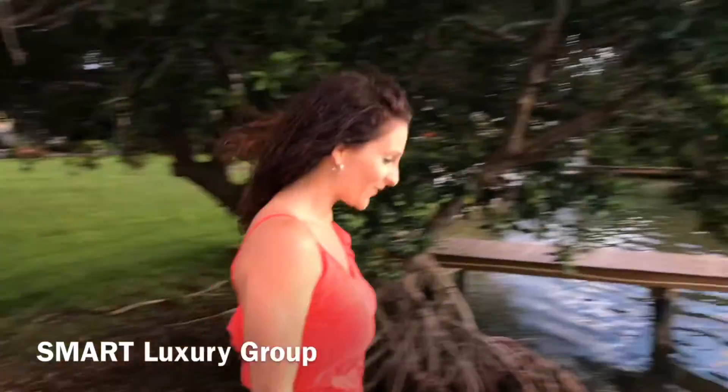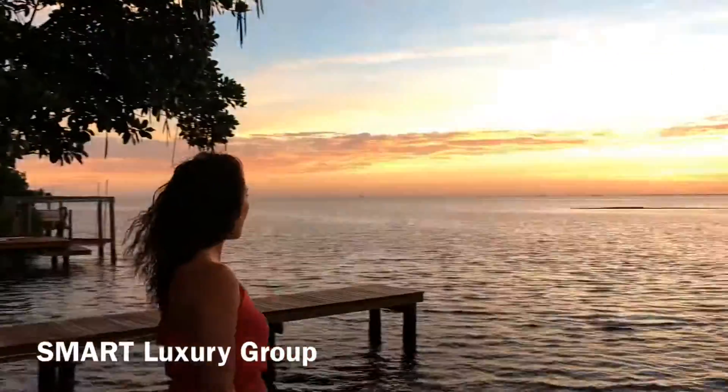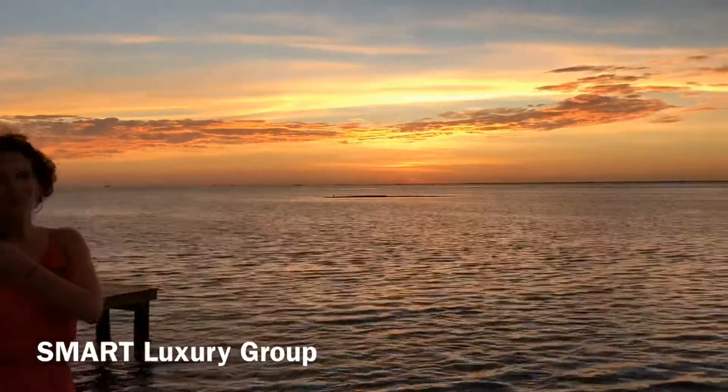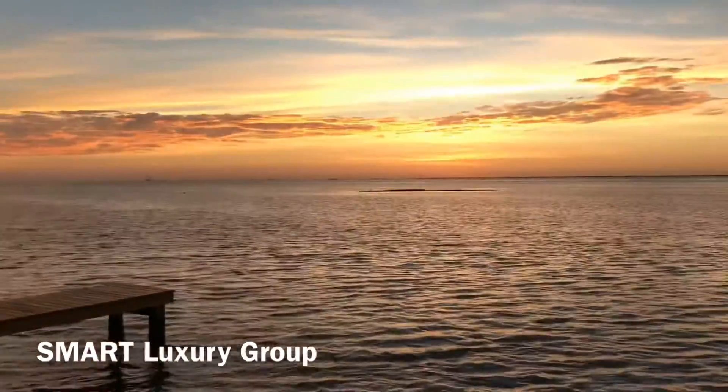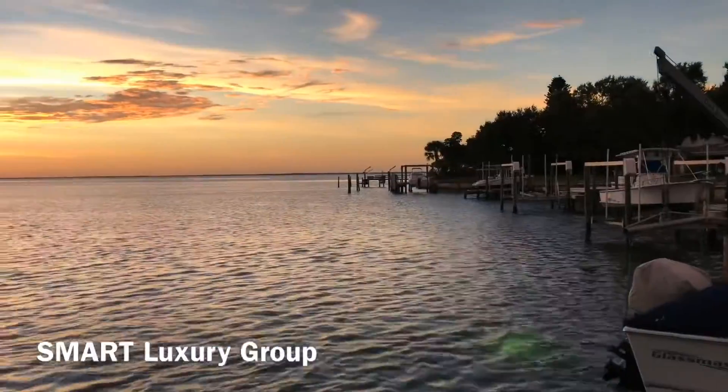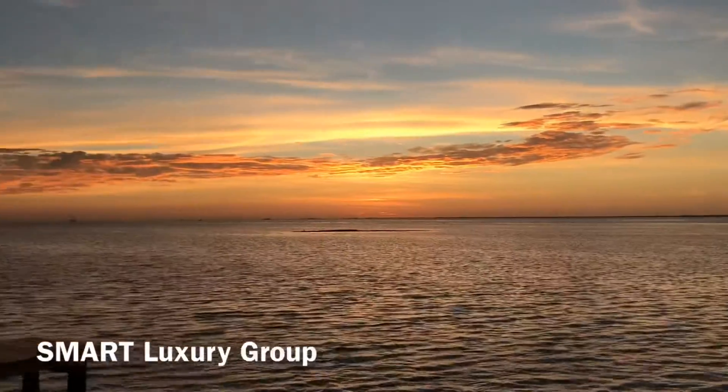Good morning. We're down here in Pinellas Point in St. Pete. It's just after 7:15 and we wanted to show you this amazing sunrise. This million dollar open water view sits on the back of a four bedroom, two bathroom house. You can see the fish are already jumping. The ducks are out this morning and we're going to sit and enjoy this for just a moment and then we'll take you inside.